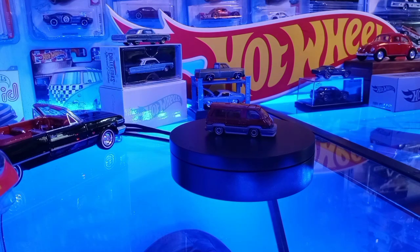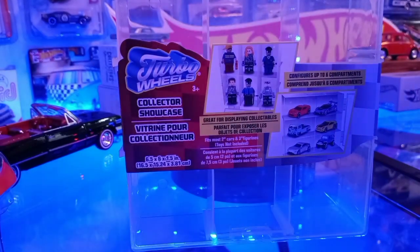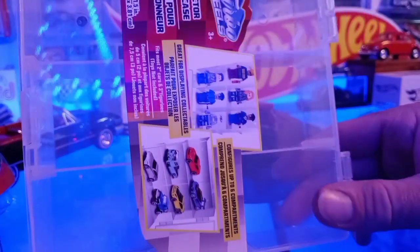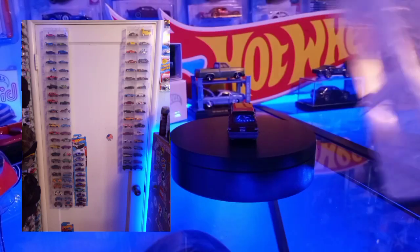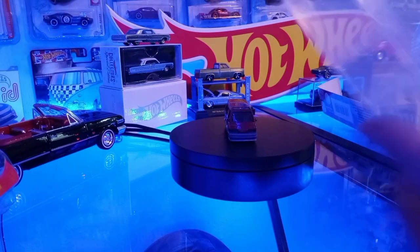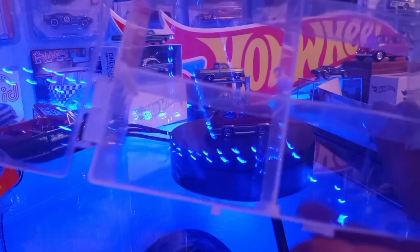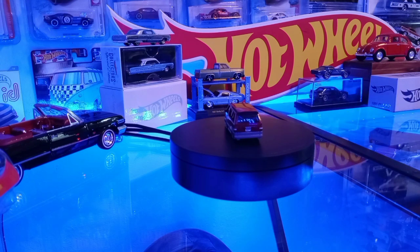We found a display case at Dollar Tree — it's a buck twenty-five. It's a good way to store your loose Hot Wheels and display them on the wall. I'll try to put a picture up in the corner of what it looks like when you hang them on the wall. You buy a bunch of these, hang them up, and make your own little display. They open up and you could display your Hot Wheels in there. Pretty sweet for a buck twenty-five.